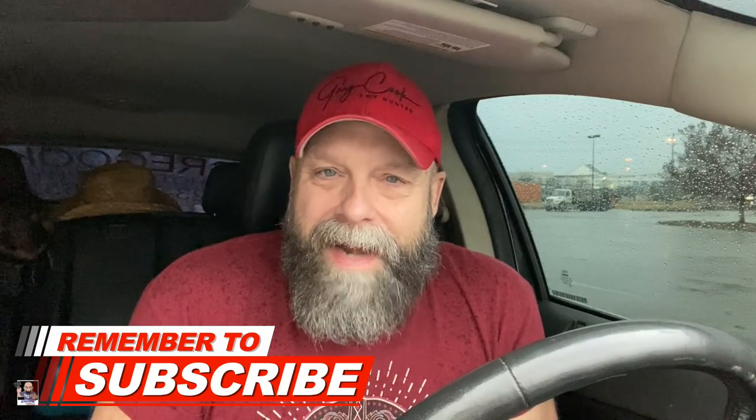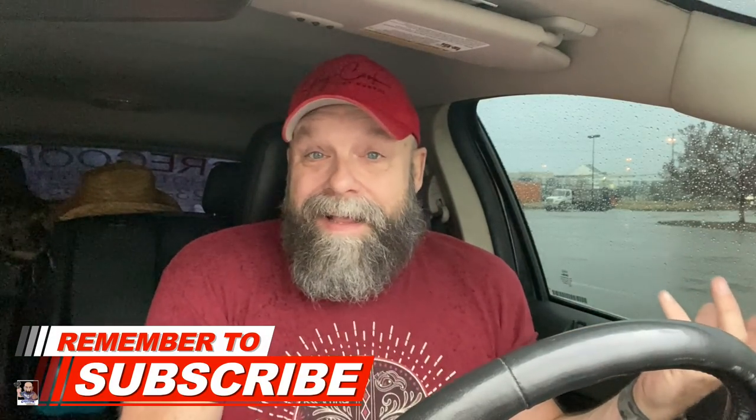Hey everybody, welcome back to the channel and welcome back for another toy hunt. Currently it is a nasty rainy day and I had to run over here to Home Depot to pick up a few little project related items. So I thought, let's do a toy hunt. First stop, Walmart.